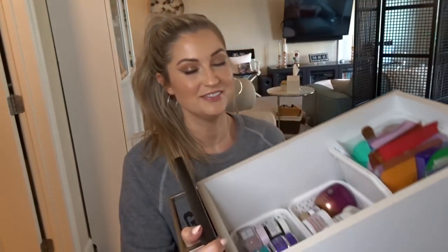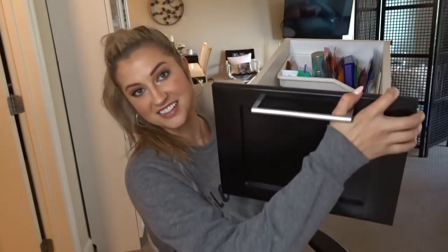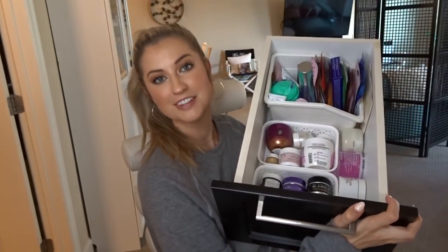Hi guys, welcome back to my channel. Today I'm doing a highly requested video — I literally took this drawer out of my bathroom. It's my face mask drawer and I'm just going to go through my entire face mask collection with you. For those of you who are beauty collectors slash hoarders like myself, this will be fun. And for those of you new to masks, maybe a little intimidated and not sure where to start, I'll point out favorites and must-haves as we go.